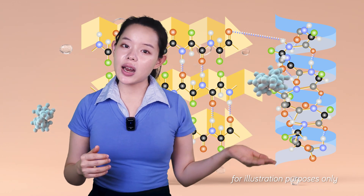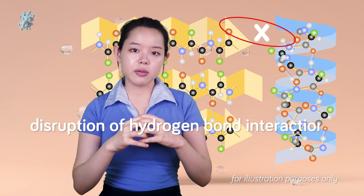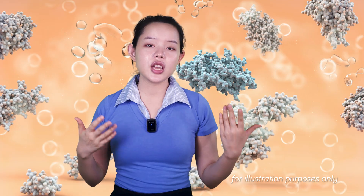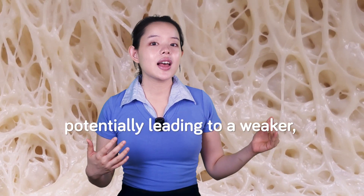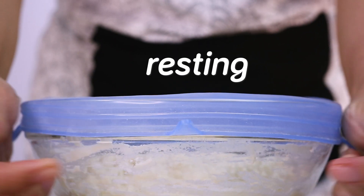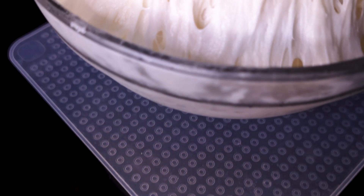High hydration levels likely weaken hydrogen bonds within the gluten network. Water mobility within the gluten matrix increases, leading to disruption of hydrogen bond interactions, as water molecules compete with gluten proteins for hydrogen bonding sites. As water content increases, a greater proportion of gluten protein binding sites are occupied by water molecules, reducing the frequency of interprotein hydrogen bonds. This increases protein mobility, making GMP more susceptible to breakdown from mechanical forces of mixing, destabilizing the gluten network and potentially leading to a weaker, less cohesive structure. Consequently, resting is particularly crucial for high-hydration doughs to allow sufficient time for repolymerization of GMPs and development of a stable gluten network.